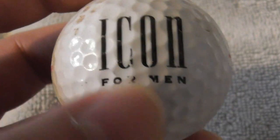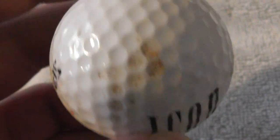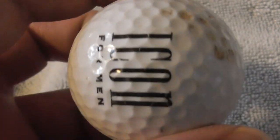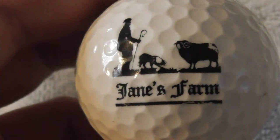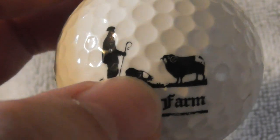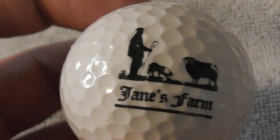Icon for Men — sounds like some kind of aftershave. It's just a Spalding ball, needs a clean. Next: James Farm — I like the logo, it's a shepherd with a crook and a sheepdog. Nice logo. Where is James Farm? If anyone has an idea, let me know.